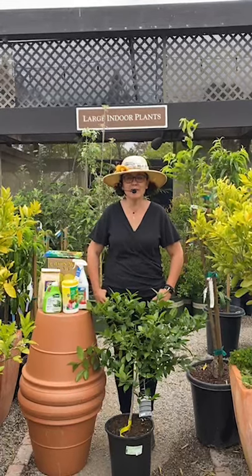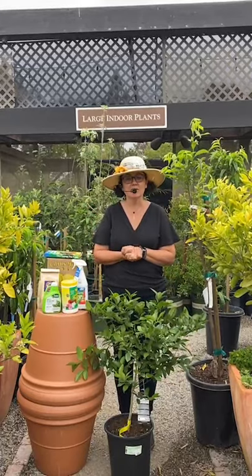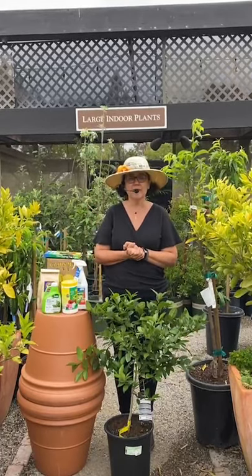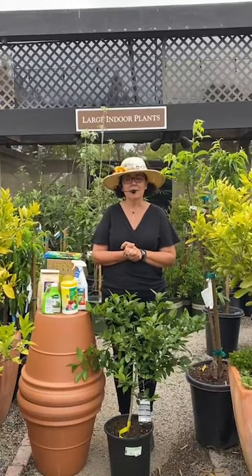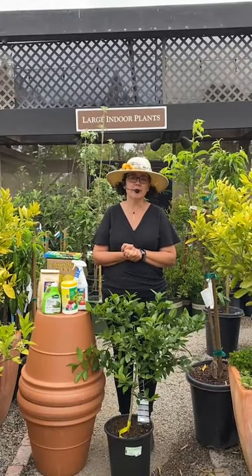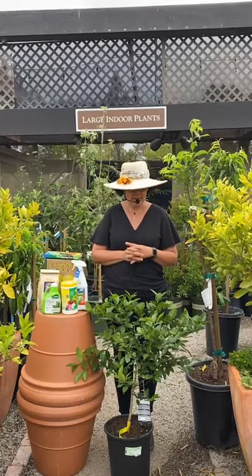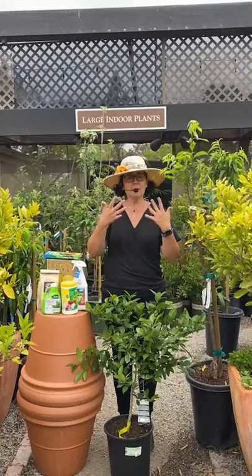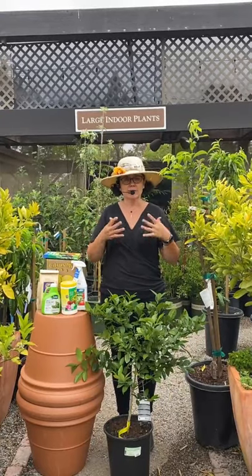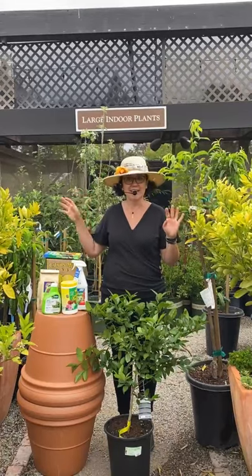Hi, good morning everybody. Thank you so much for joining me this morning on today's Tuesday live stream. I am filling in for the lovely Suzanne today, and today we're going to be talking about taking care of your citrus in the springtime. This is when citrus is really starting to come into its own — you get all kinds of really great flowers on it, and the smell standing right next to these ones is just so fantastic.